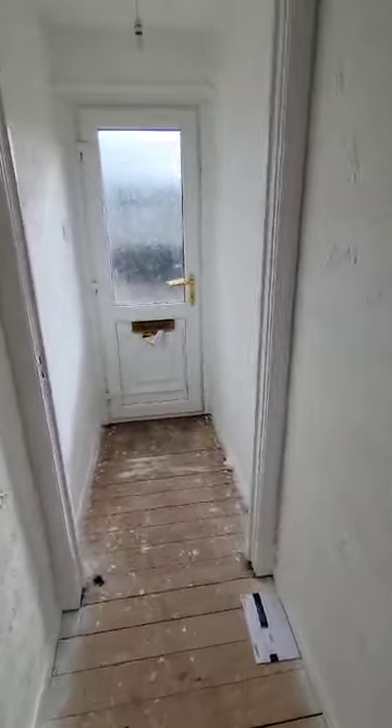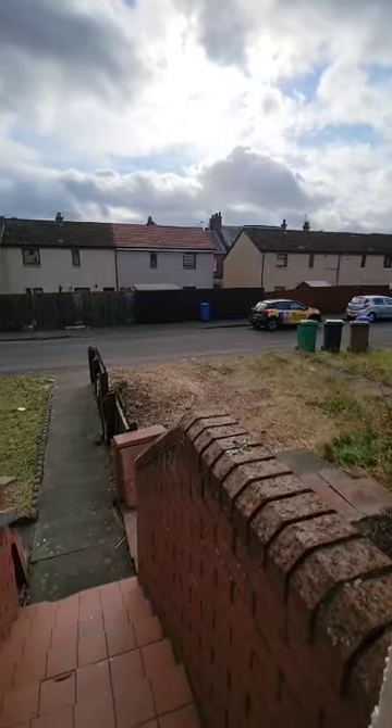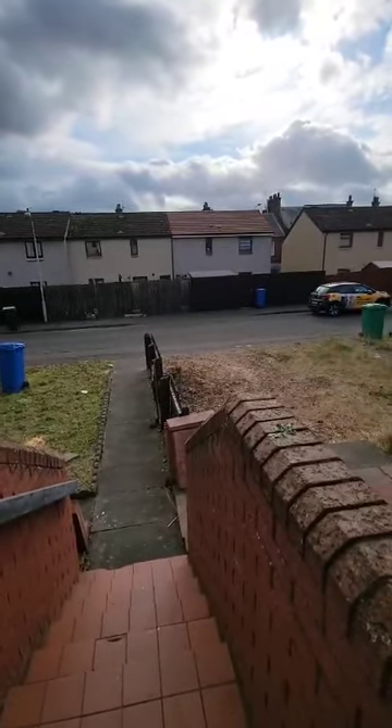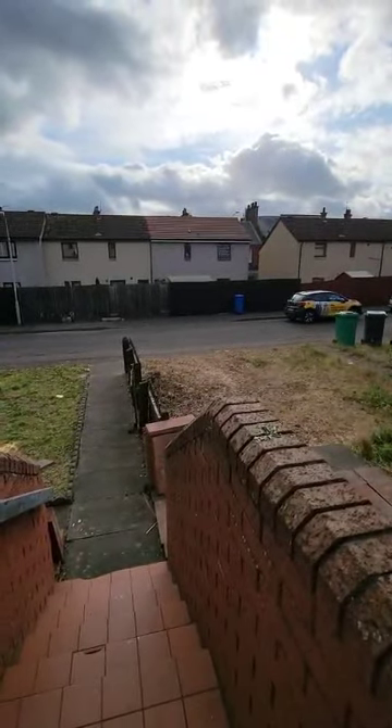The property can also be accessed from the front. We're tucked away towards the end of the cul-de-sac here, but we've got our garden just out to the front there as well. There's also the potential for the front to be utilised for driveway space — we do have a dropped curb just to the right hand side here as well.